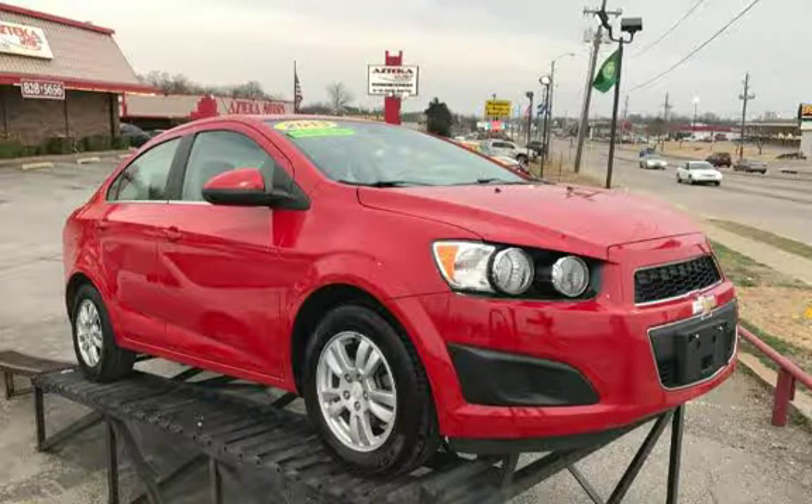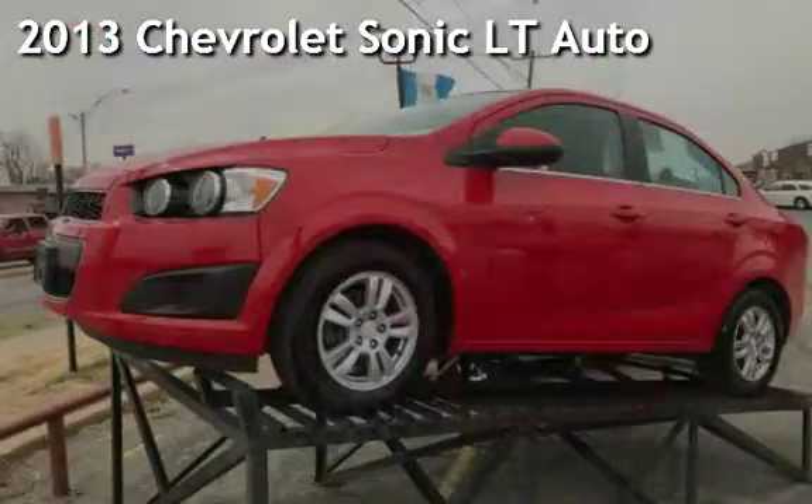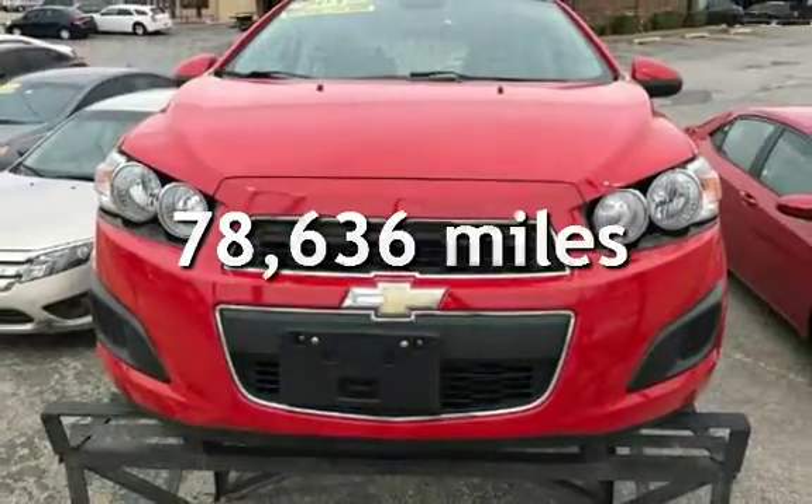Azteca Motor, Tulsa, Oklahoma — best used cars. Presenting a pre-owned 2013 Chevrolet Sonic LT. This Chevrolet has less than 79,000 miles on the odometer.